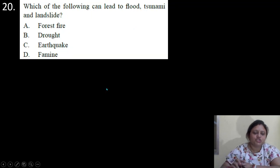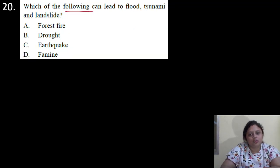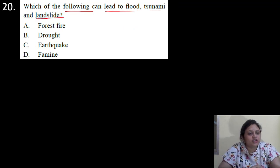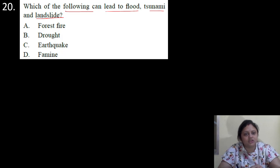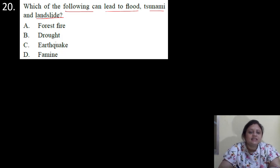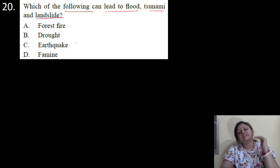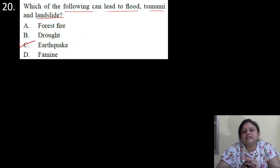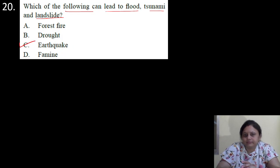Coming to the next question. Which of the following can lead to flood, tsunami and landslide? Options are A: forest fire; B: drought; C: earthquake; D: famine. The answer is earthquake. Earthquake can lead to flood, tsunami and landslide. So correct answer is option C.